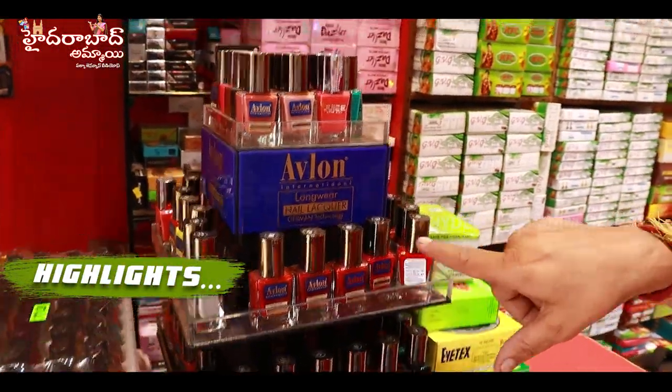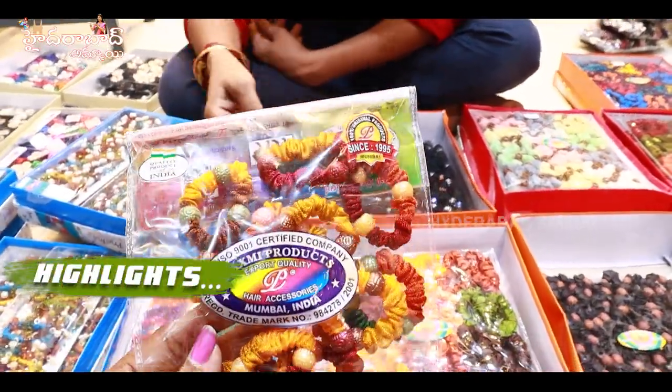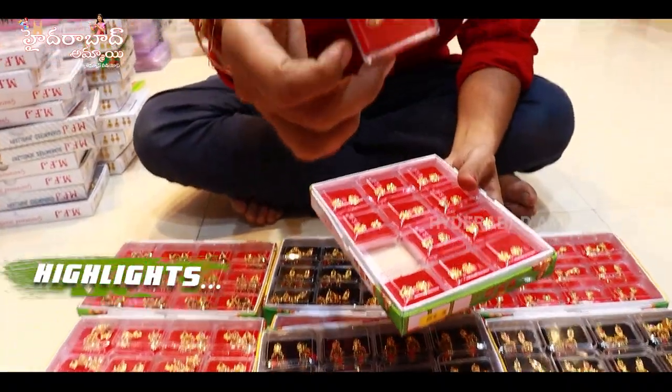This is an Avalon company, it's a good quality. If you buy 3 rupees, you can buy 5 rupees. So, you buy 3 rupees for 5 rupees. It's a full color, so it's a quality item.